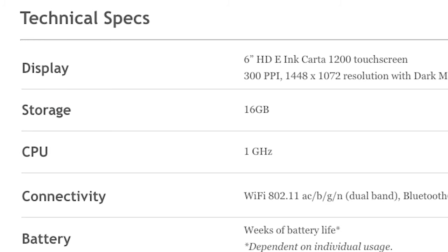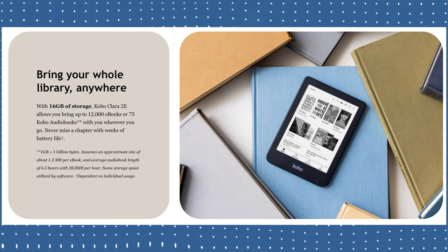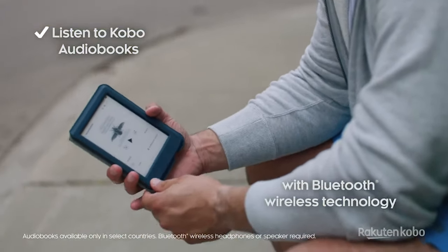Some other notable features: the Clara 2e has a 1 GHz processor, which is pretty standard today, and 16 GB of storage — definitely an increase from what we're used to seeing. This probably won't affect most people, since books don't take up much storage, but it will impact people who use audiobooks. This device does have built-in Bluetooth, so if you want to pair it with Bluetooth speakers or headphones, that extra storage for audiobooks will definitely come in handy.